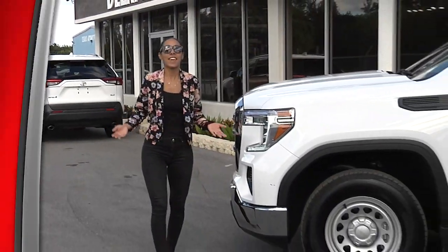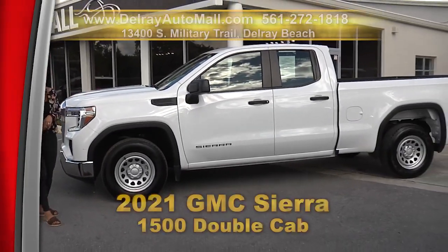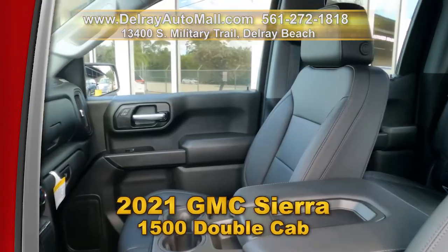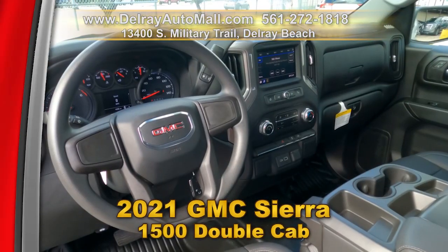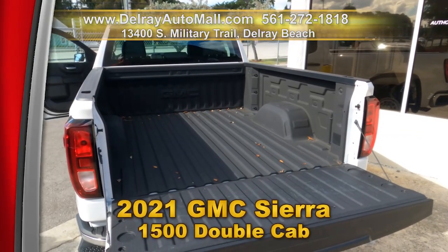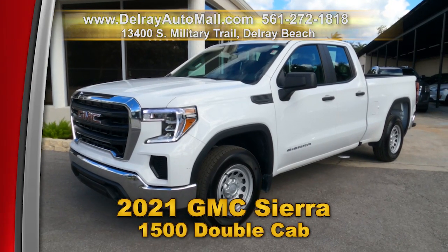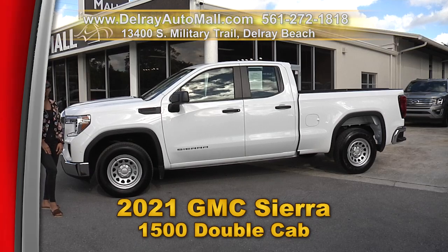Hauling dirt, hauling kids, hauling dirty kids — this baby does it all. Check out our 2021 GMC Sierra 1500 double cab. It has automatic climate control, drop-in bed liner, Bluetooth connection with music streaming, and chrome bumpers. It has a clean auto check history and a balance of factory warranty. Hurry on over to 13400 South Military Trail or check us out online at delrayautomall.com.